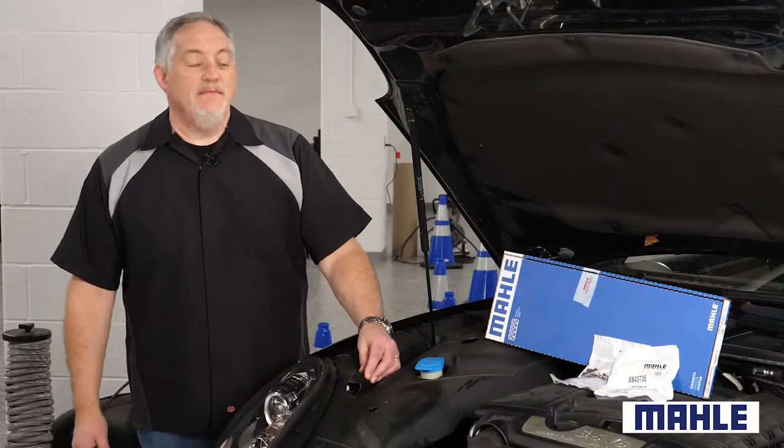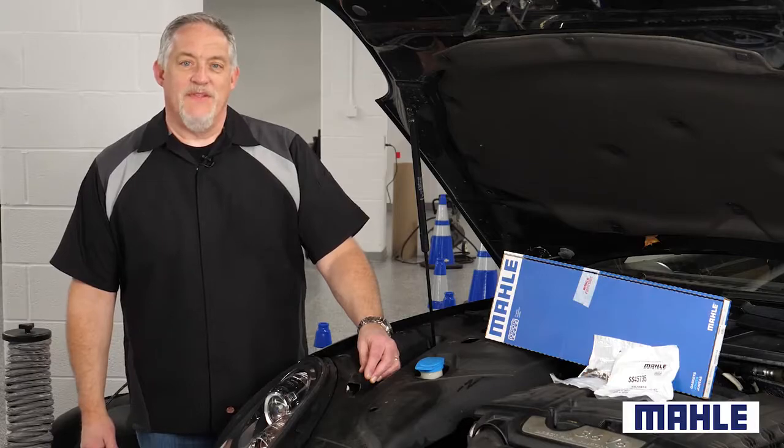Lip care is always a good idea, even in your engines. I'm Doug Kaufman. Thanks for watching.